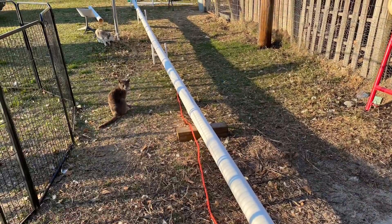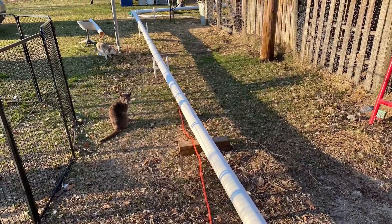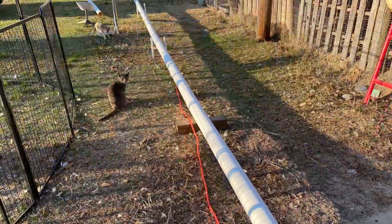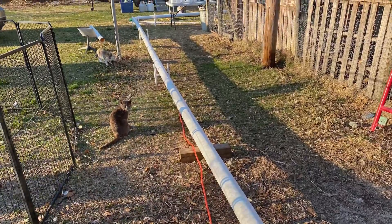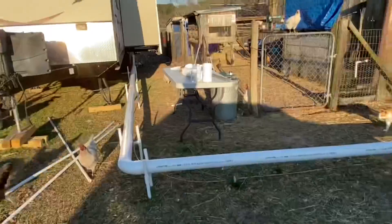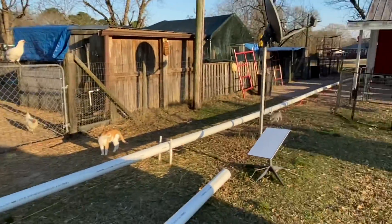We have almost finished the sewer from the house to the camper. As soon as that's done, we get our permit and we start our remodel. Y'all stay tuned — we will show you little pieces of that as we go. Woohoo!